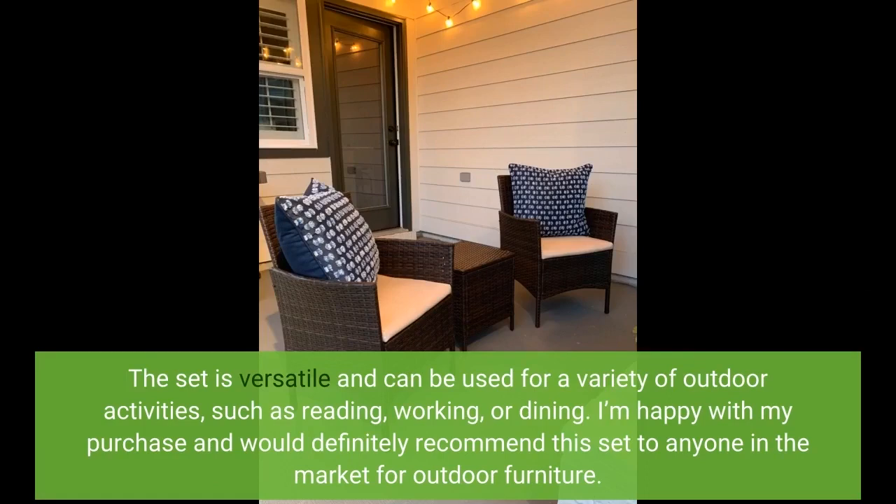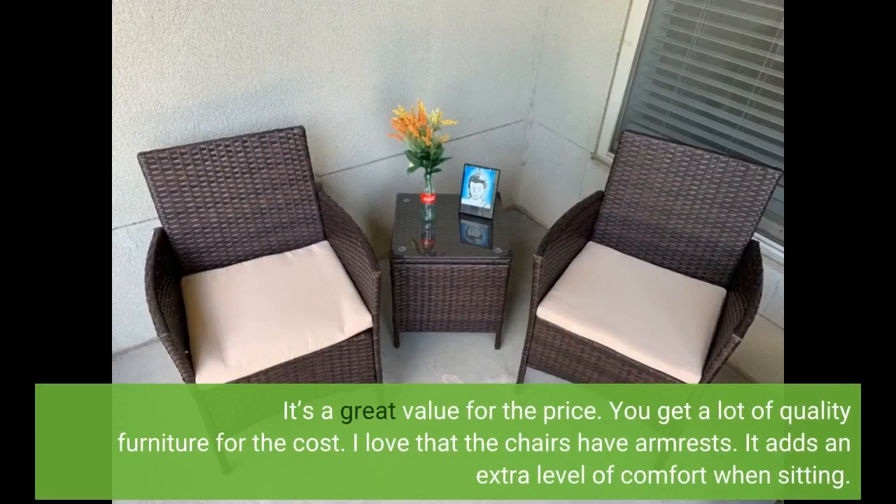I'm happy with my purchase and would definitely recommend this set to anyone in the market for outdoor furniture. It's a great value for the price — you get a lot of quality furniture for the cost. I love that the chairs have armrests; it adds an extra level of comfort when sitting.